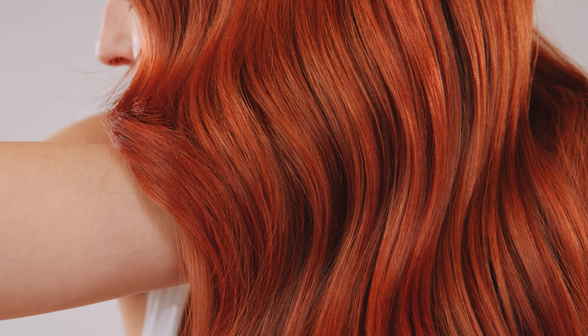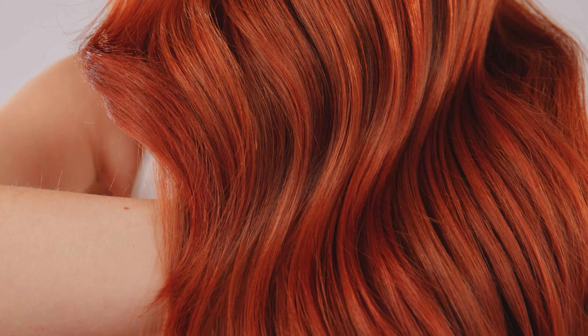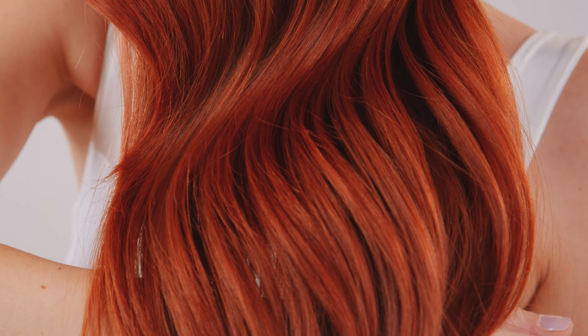Hyaluronic acid is the first time that you're going to see it in any permanent hair color. So the hair is going to be shinier, smoother, and in much better condition even after any coloring technique.